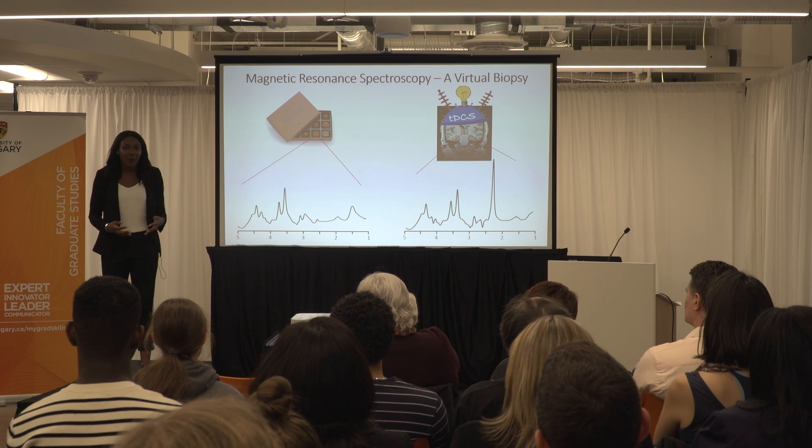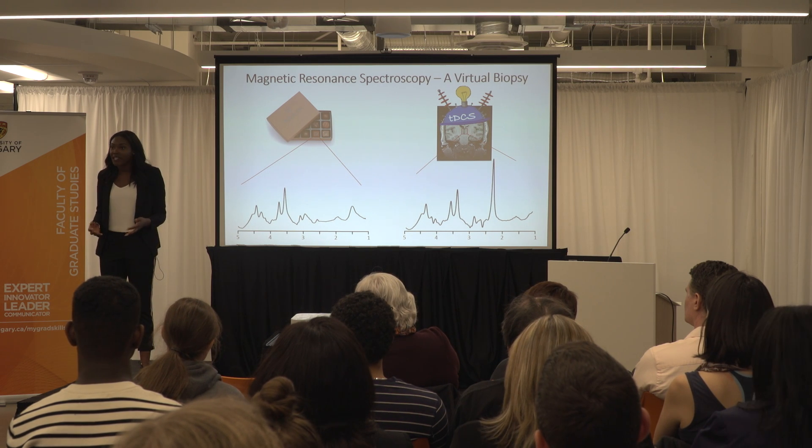Now, this is a super expensive way of figuring out what chocolates are in a box that we could easily just open. But what about those boxes we can't open? Boxes like the brain. MRS in the brain allows us to determine chemical composition in different areas of the brain in a completely non-invasive way, somewhat like a virtual biopsy.